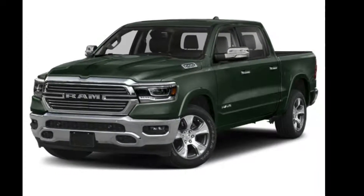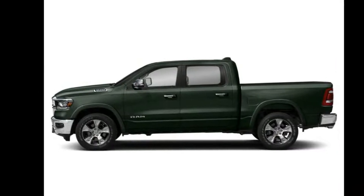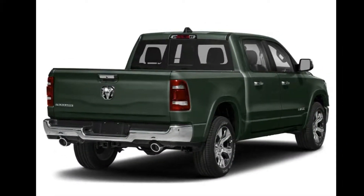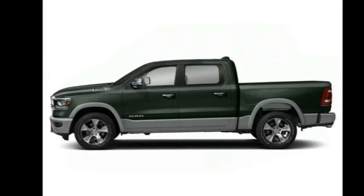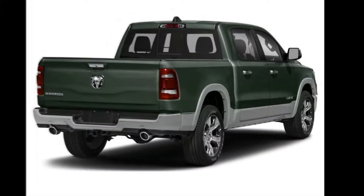Check out this 2019 Ram 1500 Laramie 4x4 Crew Cab 6'4" box. This may be the set of wheels you've been looking for. Low mileage is an important factor in your purchase, and this vehicle delivers a low odometer reading. Let us put you in the driver's seat today. Call or click to schedule a test drive.